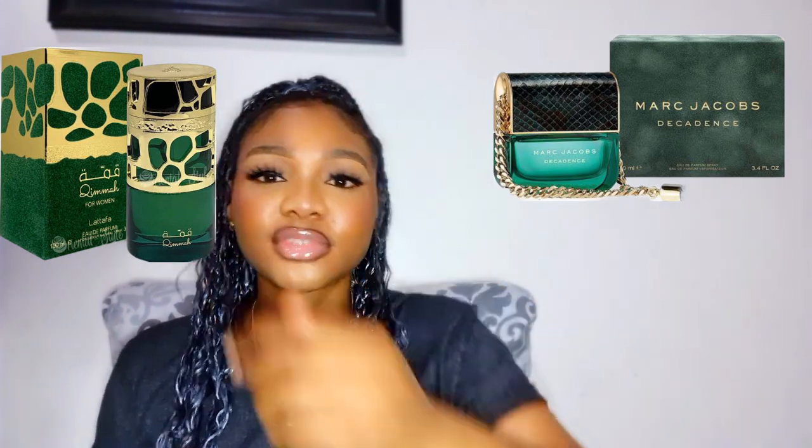This is what Kima looks like. Kima is also a dupe of Marc Jacobs Decadence. They smell so alike in the air — it has that creamy note to it and it smells so alike to Marc Jacobs Decadence. I did a video comparing this to the original Marc Jacobs Decadence and if you want to check that out, I'm going to link it for you.